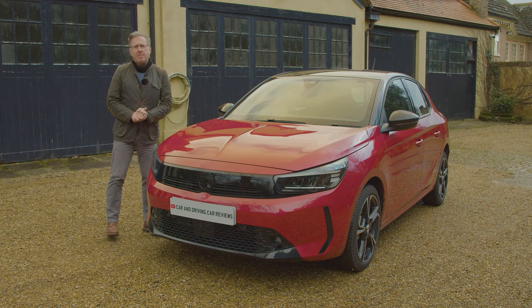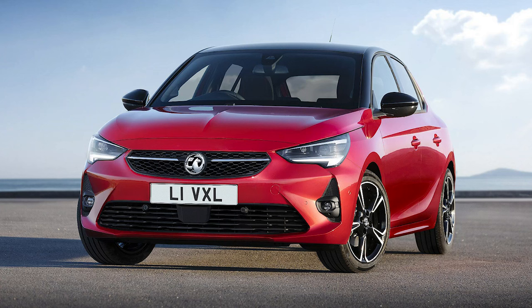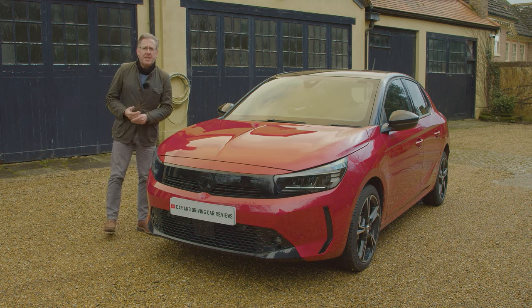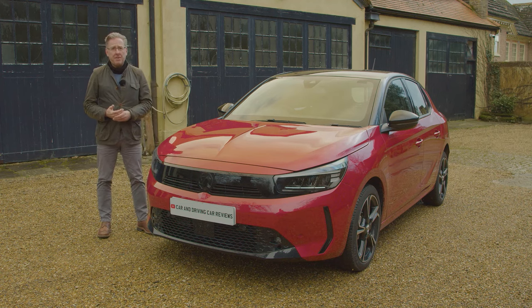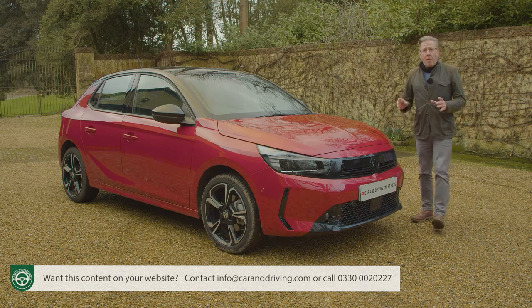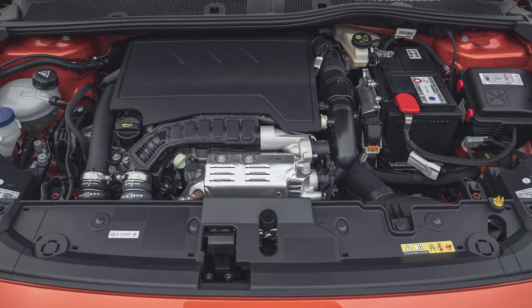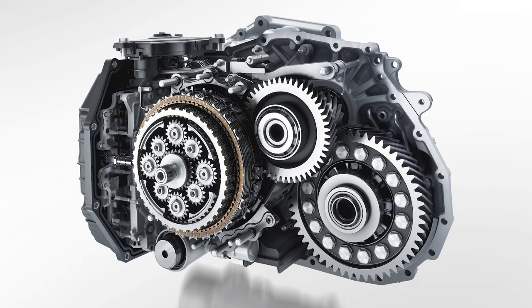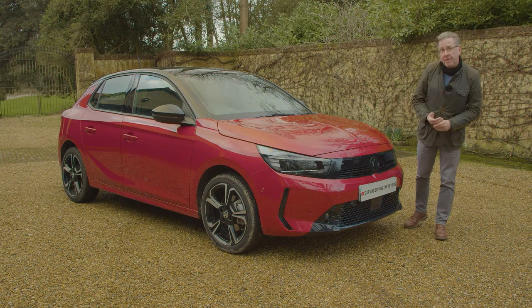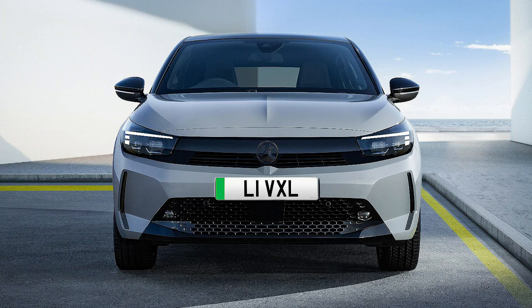If you'd got used to Corsa pricing for base models being in the £16,000 to £25,000 bracket — where it was when we last tested this Mark V F-series model back in 2020 — you might need a stiff drink after perusal of the figures for this updated version. At the time of this test in early 2024, it was starting from just under £20,000 for the feeblest 1.2-litre 75 PS base spec petrol variant. You're probably going to want to find the extra £900 Vauxhall wants for the perkier 100 PS turbo version. With a 100 PS Corsa, you'll be offered the option of auto transmission for an extra £1,730 more. Then there's top Ultimate trim, which with a combustion engine now costs from just under £26,000.